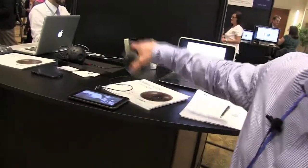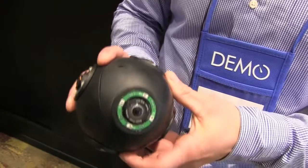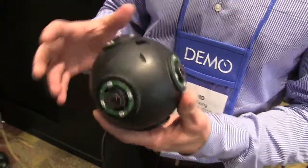We're talking with David from Balanced Imaging, and you have a cool product called the Explorer, which is going to help first responders, right? That's right. Tell me about it. We're developing a low-cost, throwable 360-degree camera and sensor platform. It enables first responders to quickly and effectively see inside dangerous spaces before entering.